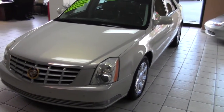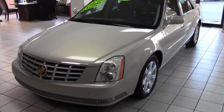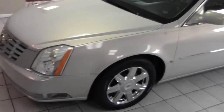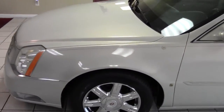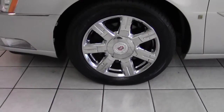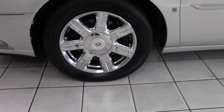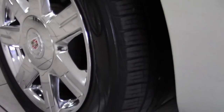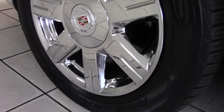Hello, welcome to Daddy's Auto Sales. Here we have a beautiful 2007 Cadillac DTS, Pearl White Edition, sitting on your factory chrome Cadillac wheels with Goodyear tires with about 75% tread life.